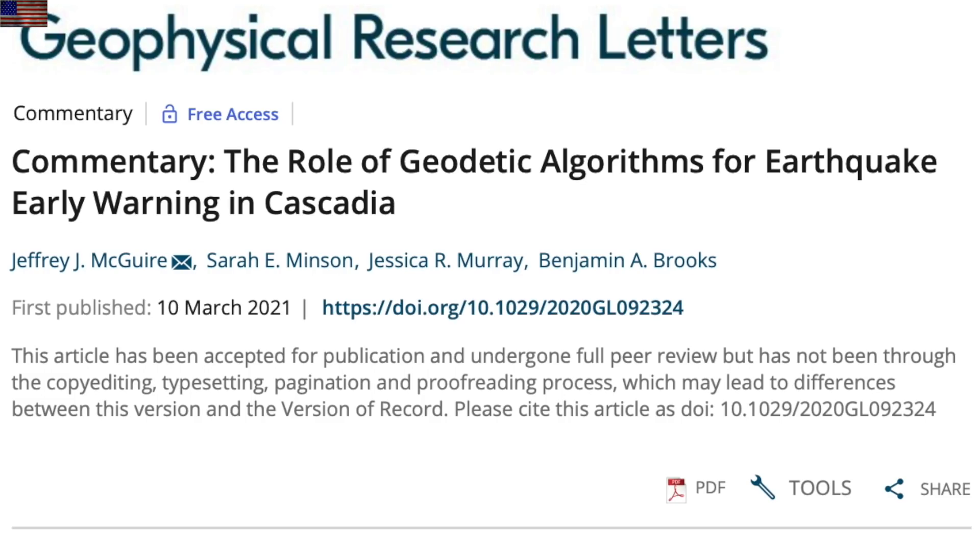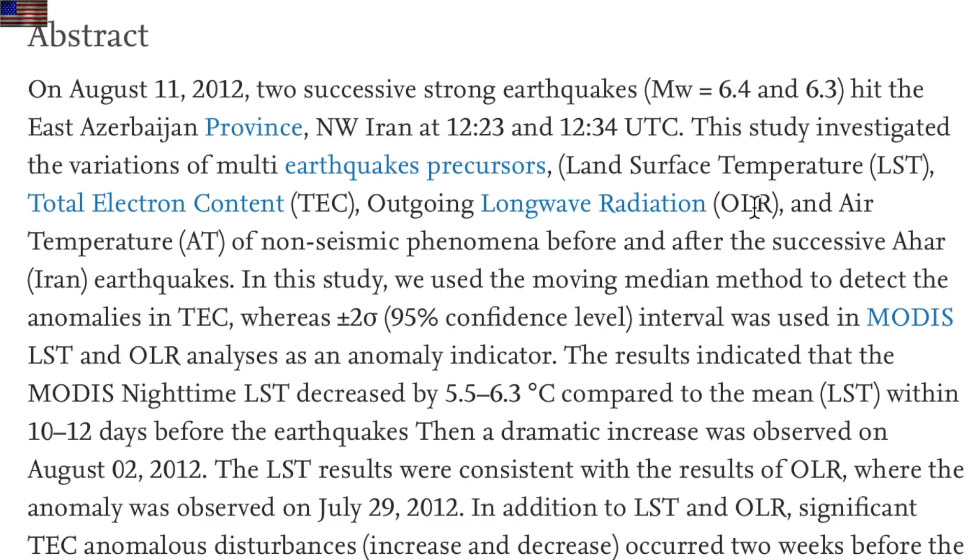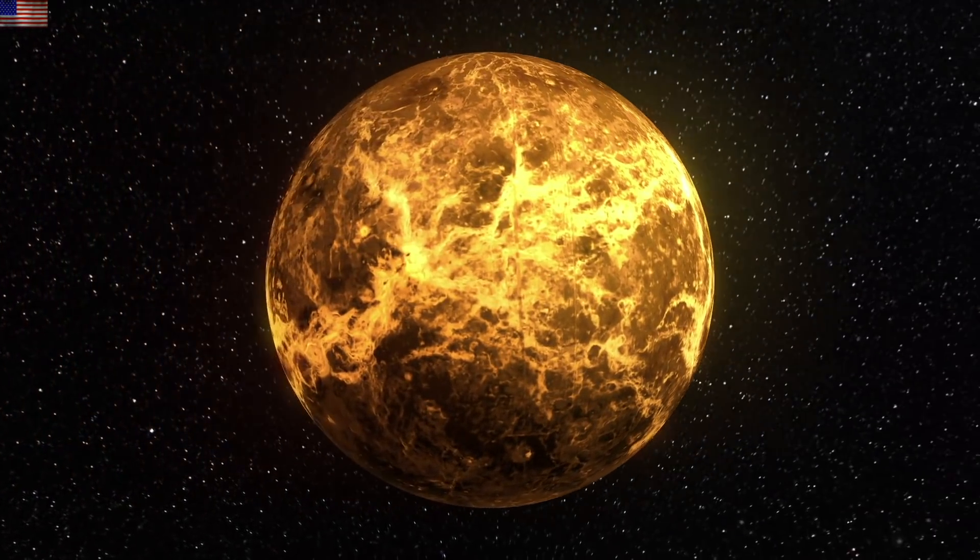Earthquake early warning systems based on alerting people of an imminent shake as its rupture begins — giving them a few extra seconds — are not going to work in Cascadia. They will need some other way to tell when it's about to go. On a separate note, we've got confirmation of two of our three main earthquake location forecasting points in one paper: outgoing long-wave radiation and total electron content, which we use with the global electric circuit. It's about the thousandth confirmation in the last few years.